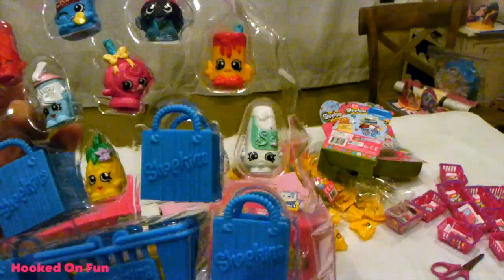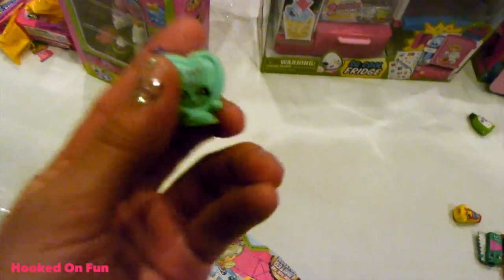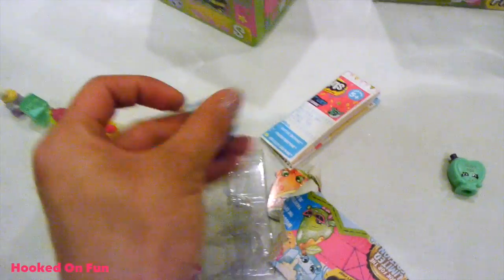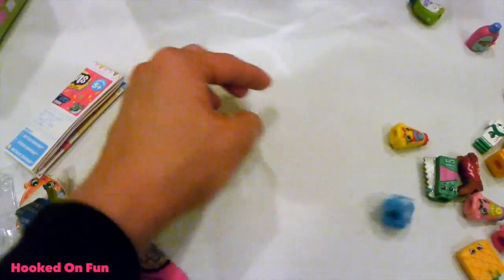We have been waiting to get Champy for a long time. Pineapple Crush - we got Pineapple Crush, and Cheesy Bee. We got Cheesy Bee and we got two in the blind bags. And then she's got over here - Candy Kisses! This is our first Candy Kisses. And we also got Spilt Milk. We're happy about Spilt Milk, right?